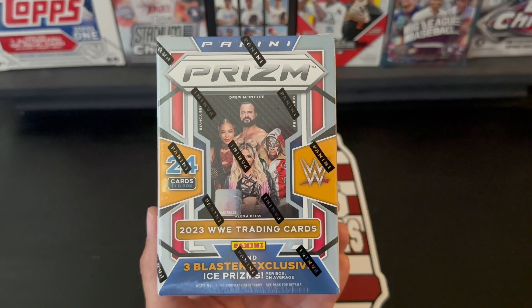There was quite a few of them, so I'm hoping I picked a winner on this one. With this you can find three blaster exclusive ice prisms, and look for iconic silver prisms and blaster exclusive green pulsar prisms. 24 cards per box — six cards per pack, six packs per box. Let's get in, let's get ripping!